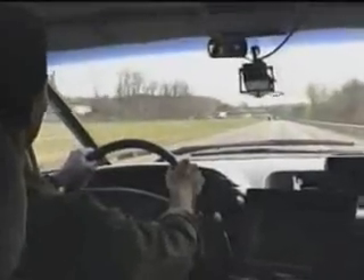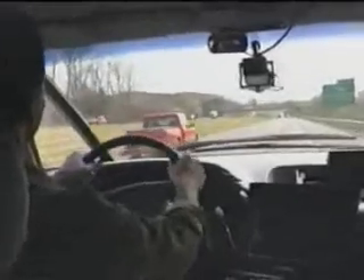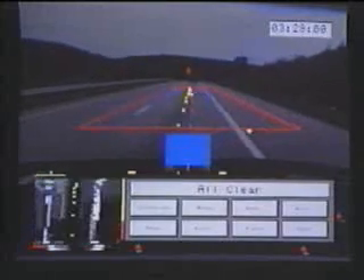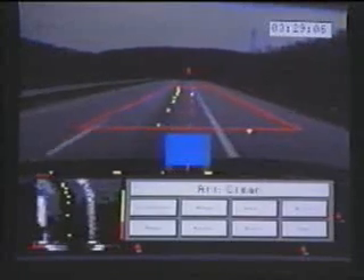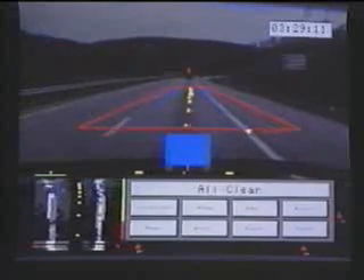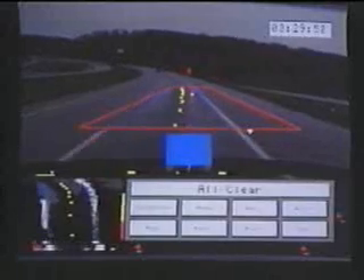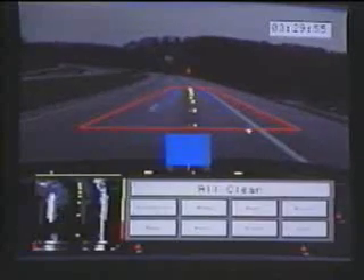Three warning systems are currently being developed and tested on NavLab 5. The first is a forward-looking lane departure warning system. Fifteen times per second, this system detects the road ahead in the video image and determines how the driver should be steering to stay on the road. This desired trajectory is shown in green. It compares this desired trajectory with the trajectory the vehicle is actually following. When the vehicle starts to depart the road, the desired and actual trajectories diverge.